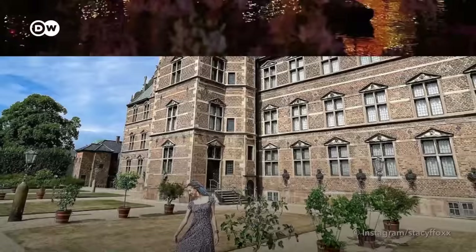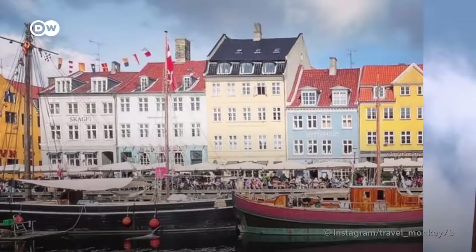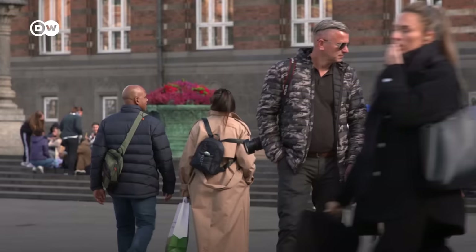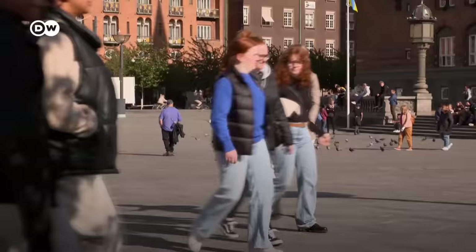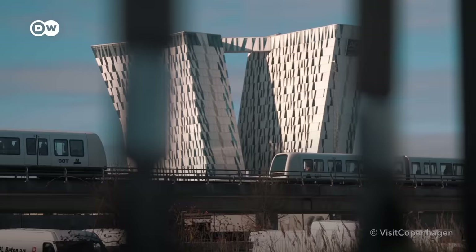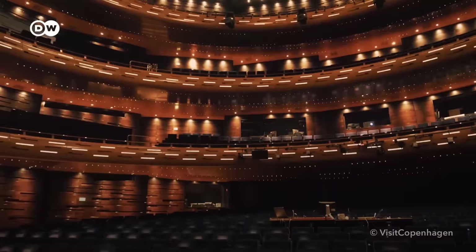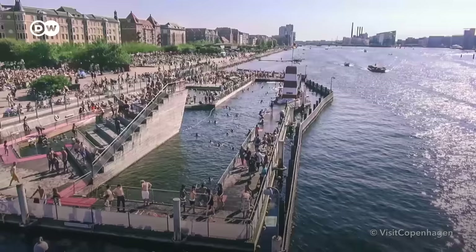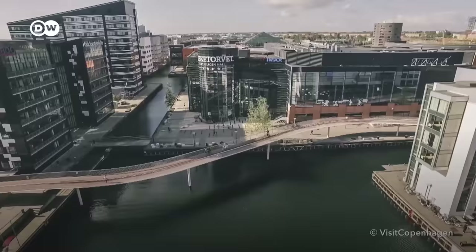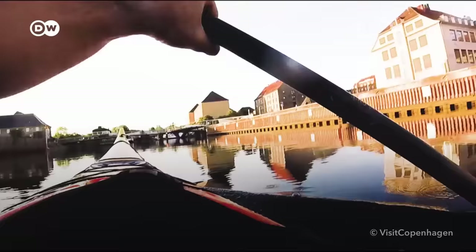Copenhagen can look so picturesque on Instagram, but how about in reality? The only way to find out is to go and check it out for yourself. So we did. Copenhagen is Denmark's capital, both politically and culturally. Around 650,000 people live within the city limits. We checked out three of Copenhagen's most popular spots — do they live up to the pretty pictures on social media?